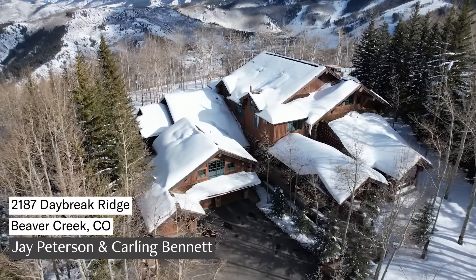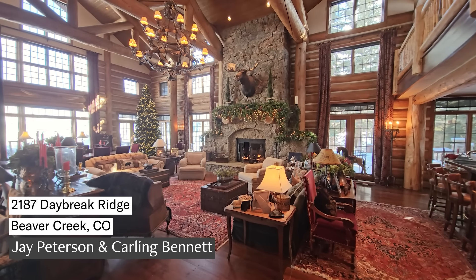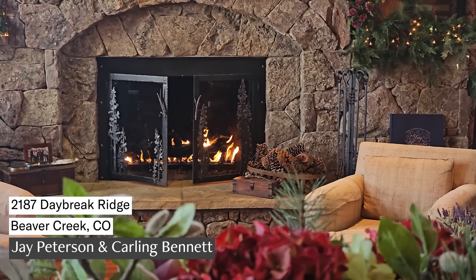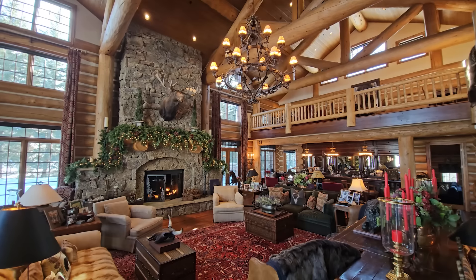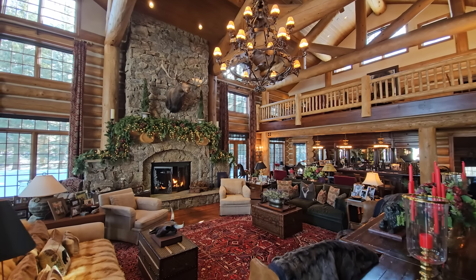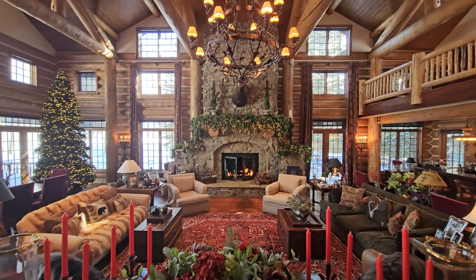Welcome to Daybreak Ridge in Bachelor Gulch. I'm Carling Bennett, and I'm Jay Peterson. This home has over 10,000 square feet and one of the most iconic great rooms in the whole Vail Valley. This home is quintessential Colorado — you've got incredible wood beams and a floor-to-ceiling stone fireplace that just serves as the centerpiece to this incredible great room.